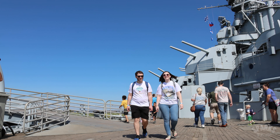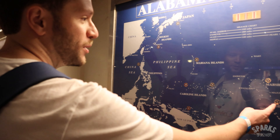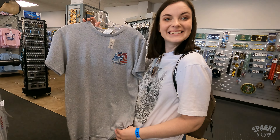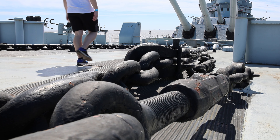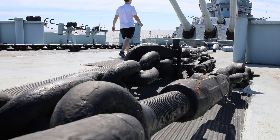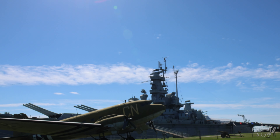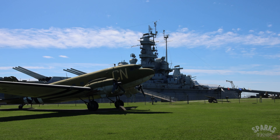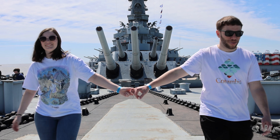We had an awesome time exploring at Battleship Memorial Park, and highly recommend a visit when you're visiting the Mobile Bay Area. You can spend hours here taking in all of the history, immersing yourself in the lives of the sailors during the Second World War. It's easy to see why this is one of Alabama's most treasured places. Until next time, thanks for watching Sparks of Discovery!